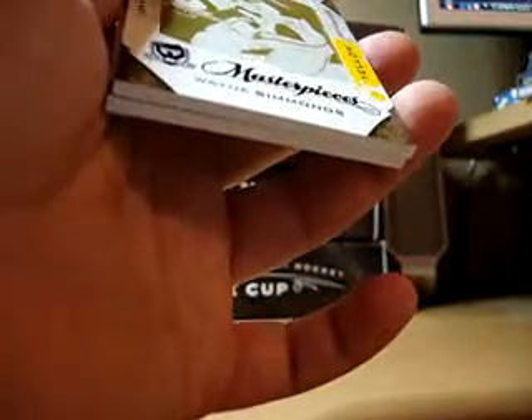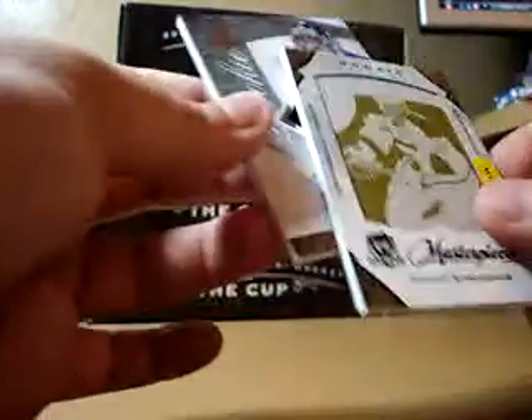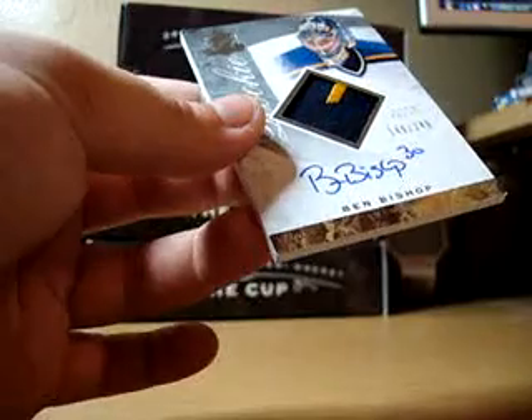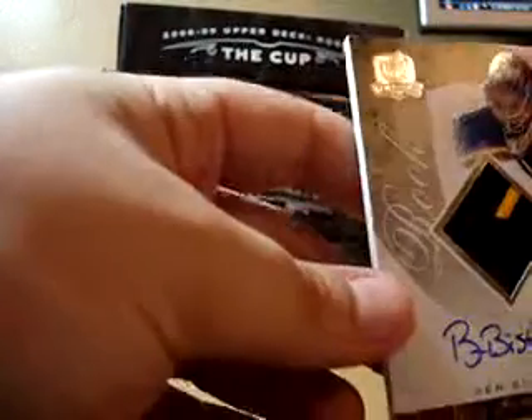Next we have a Wayne Simmons yellow printing plate, one-of-one. And lastly we have another Ben Bishop autograph patch rookie. Two colors, a hint of yellow.